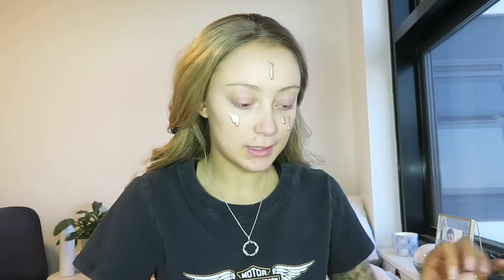The next step, what I'm going to do is I'm going to take the Revolution Liquid Highlighter and just pop this on my face so that the foundation I'm using doesn't look as matte, because I'm using the Revolution foundation as well. It's just going to make it look a little bit more dewy.